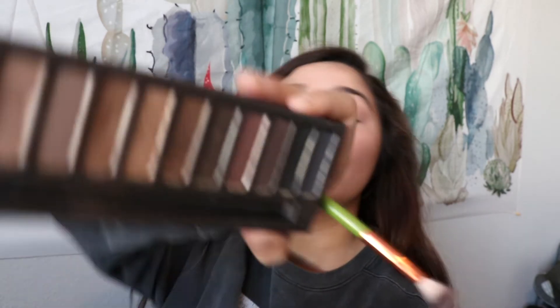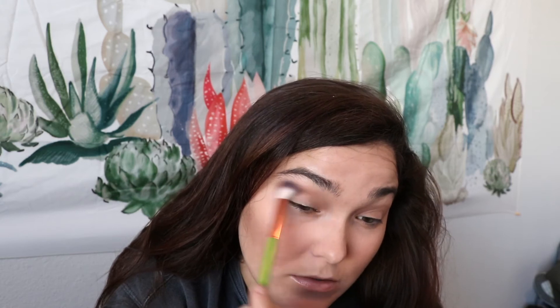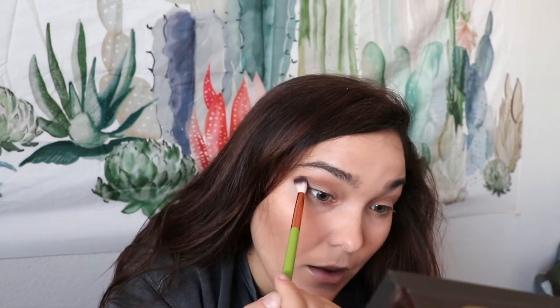Then I'm going to go in with a shader brush and use Buck, which is just a little bit darker matte brown, and put it in the outer corner and into my crease. This is just how I've always done eyeshadow — if you've watched any of my videos you'll know. I don't really keep up with trends; I like what I like for my eye shape and this is how I was taught to do it.